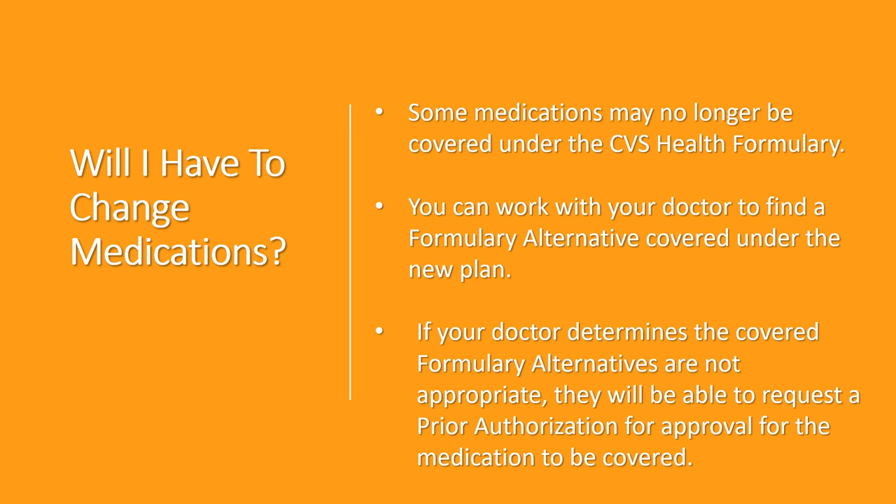Sometimes the differences between these medications are solely based on their brand name. In the case that your doctor decides that no covered formulary alternative is appropriate for you, they will be able to request a prior authorization in order to get approval for your current medication to be covered. A prior authorization, which is sometimes referred to as prior auth, is a process in which your doctor provides a request to CVS health with an explanation of why you need your specific medication or treatment in order for it to be covered under your CVS health plan.